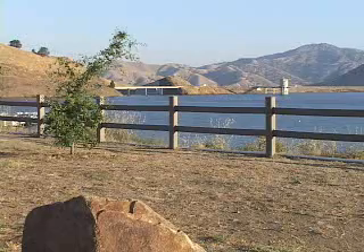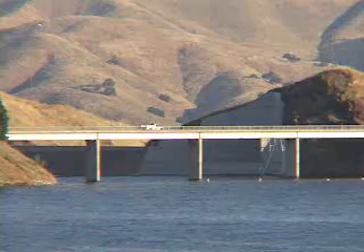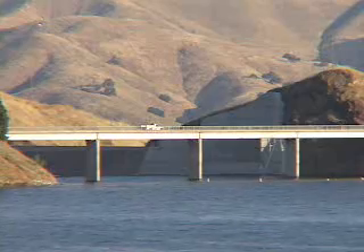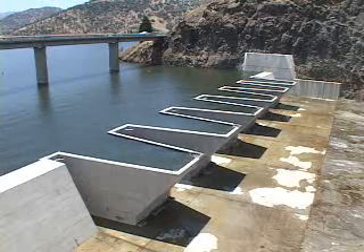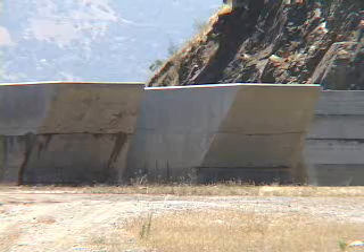Now, the Corps, working with state and Cahuilla Delta Water Conservation District partners, has increased the dam's level of flood protection and its water storage capacity by installing the world's largest fuse gates — concrete barriers that will tip over when the water gets too high.